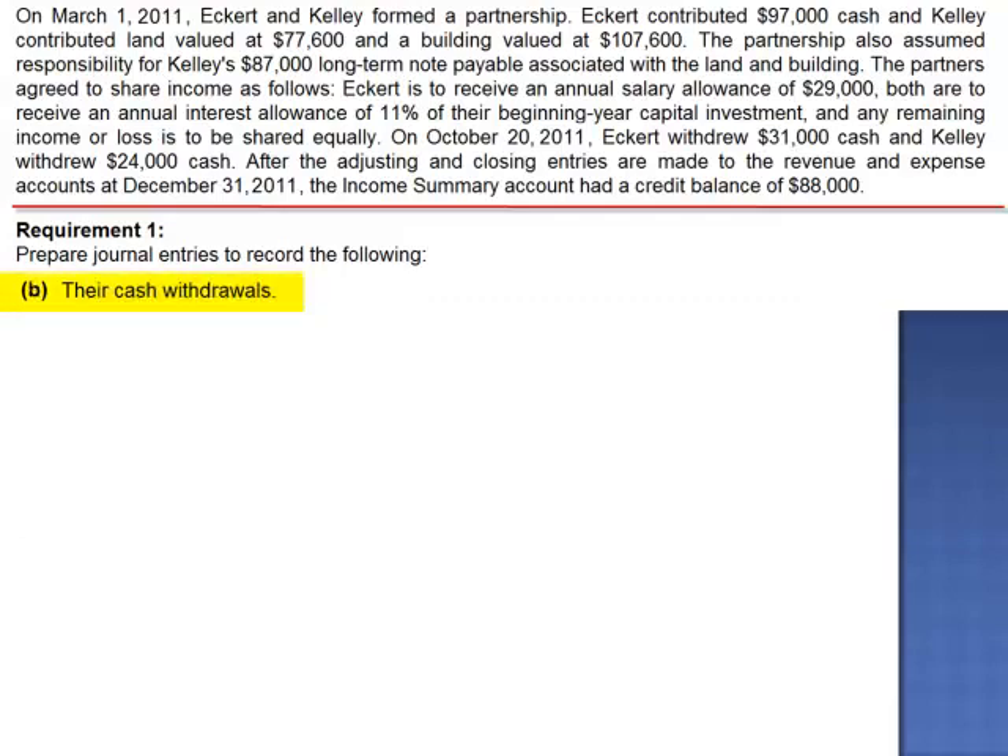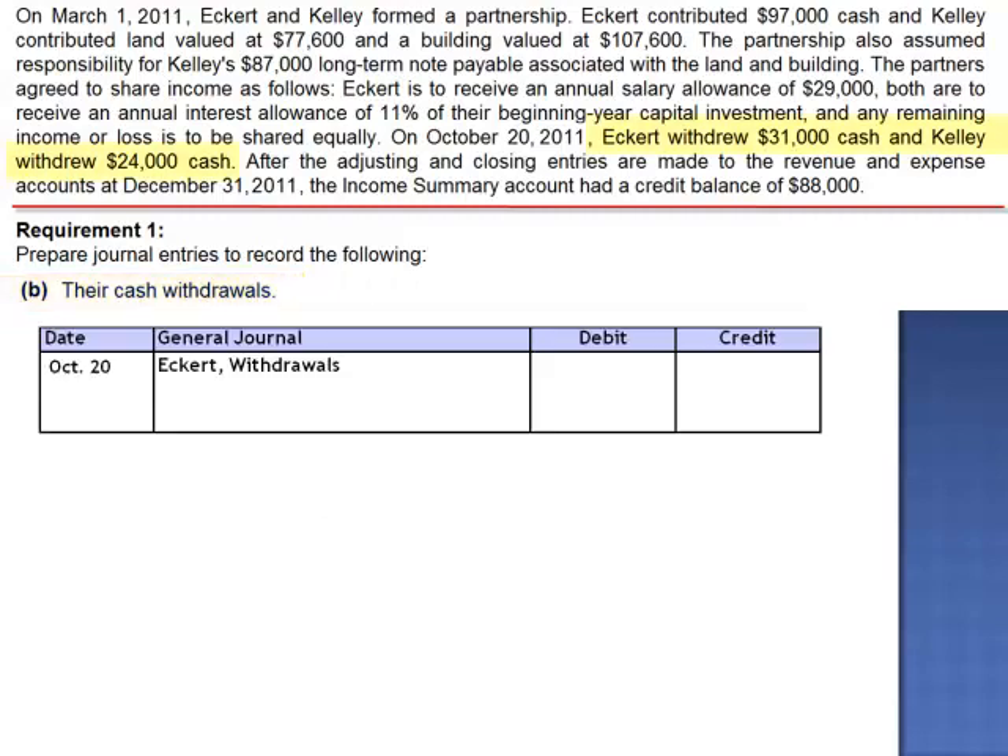We're also asked to prepare journal entries to record their cash withdrawals. On October 20, we debit Eckerd's withdrawal account for $31,000, debit Kelly's withdrawal account $24,000, and credit cash for the total $55,000.